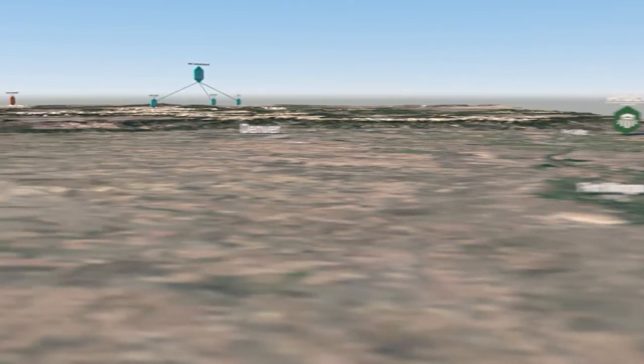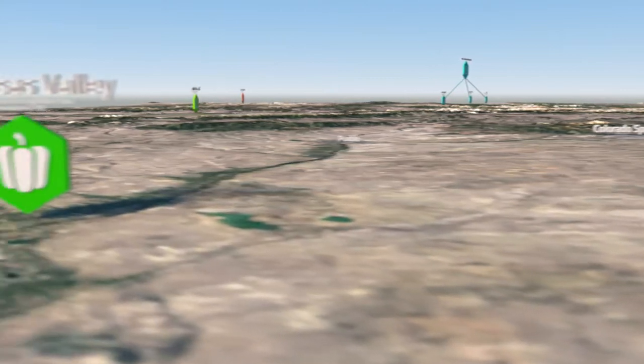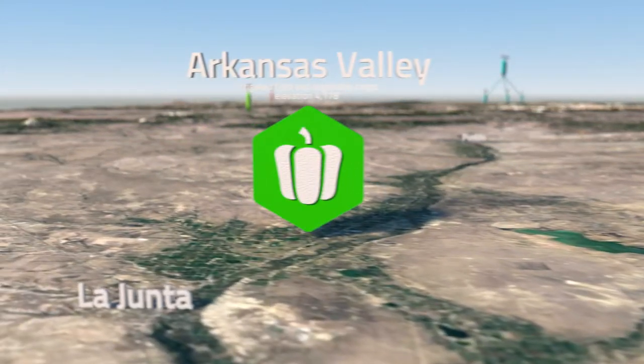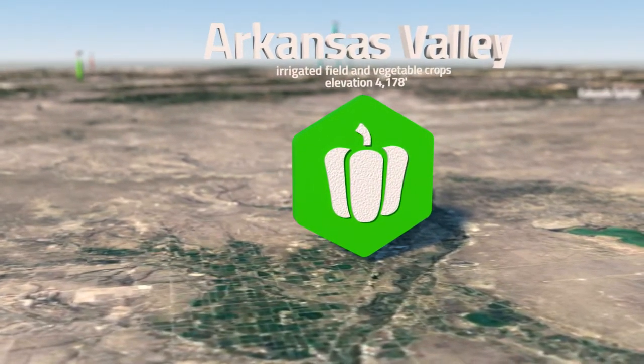The oldest continuously operated center outside of Fort Collins is the Arkansas Valley Research Center. It serves the research needs of this irrigated farming area of southeast Colorado, extending from Pueblo County to the Kansas border.